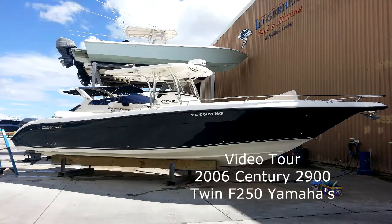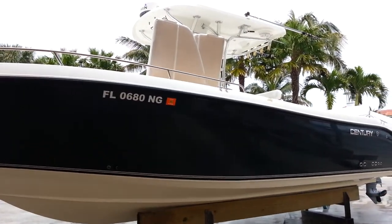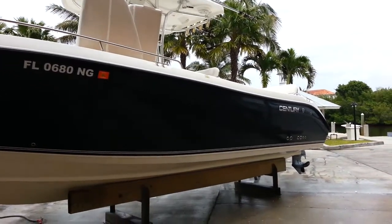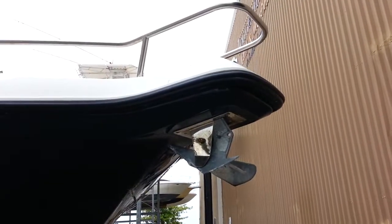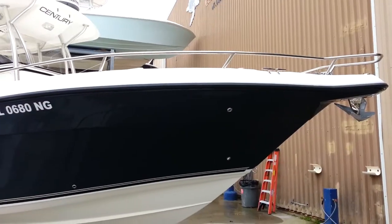Let's take a tour of this 2006 Century 2900 Center Console for sale in Palm Beach County, Florida. Start off by saying any 2006 boat will not be in the condition this boat's in. It's been indoor kept the majority of its lifetime and you're going to notice by the shine of the gel coat and the quality of the gel coat that this boat is in immaculate condition.